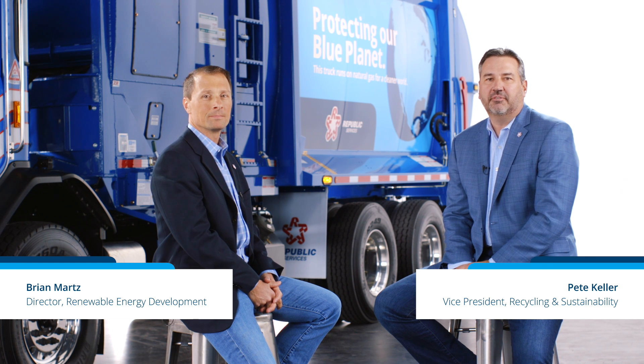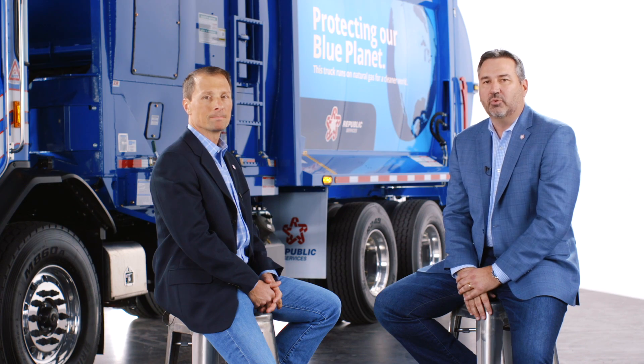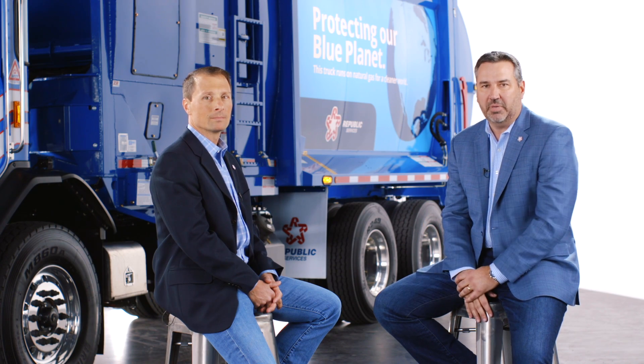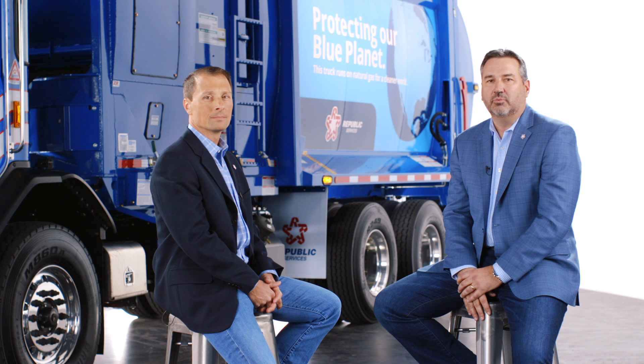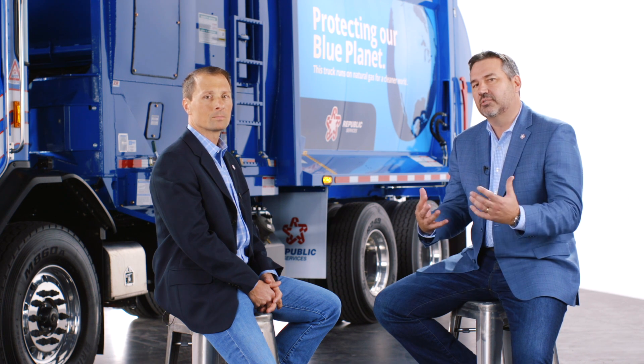Hi, I'm Pete Keller with Republic Services, and I'm here with Brian Martz to talk about the Republic Services sustainability report. One of Republic's stated goals is the development of additional renewable energy on an annual basis, and we're very proud of the progress we've made in and around renewable energy — not only at our landfills, but also we're delving into solar projects.